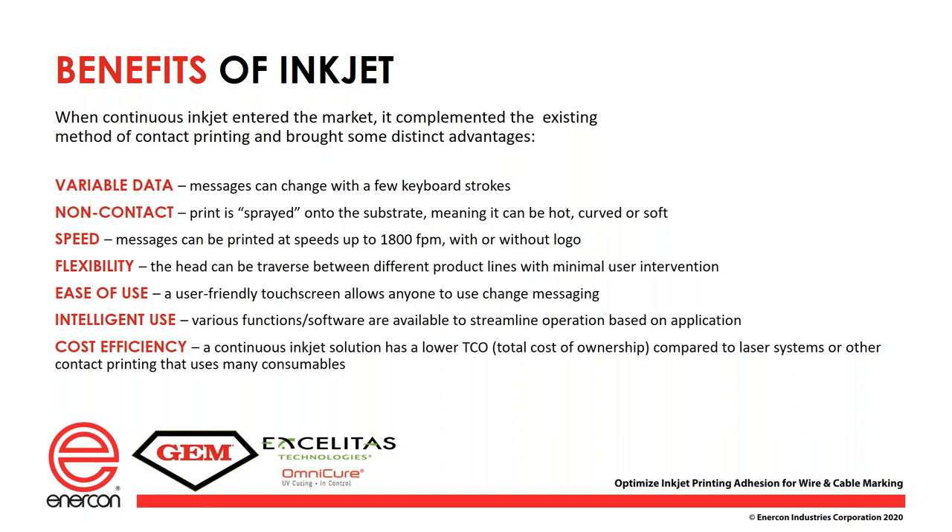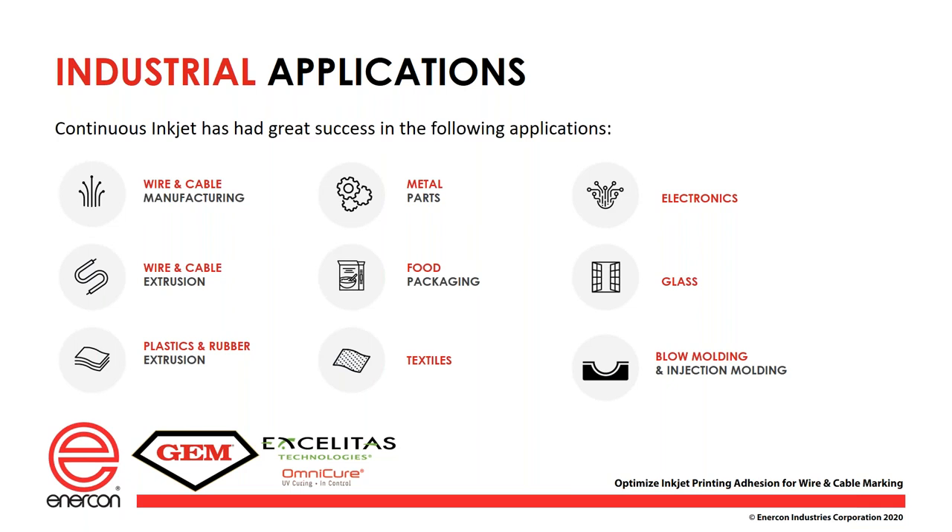The ease of use is much better now with touch screens and new software — if you can operate a cell phone, you can operate a printer. Intelligent use means you can streamline your operation by putting the printer in line with a database so an operator just scans a barcode, downloads the message to the printer, and never has to enter information — it's all pre-set in the database with less chance of mistakes. Cost of ownership is much lower compared to laser or other contact style printers.